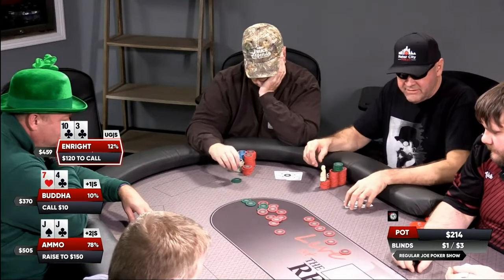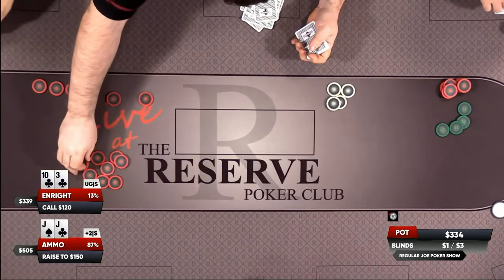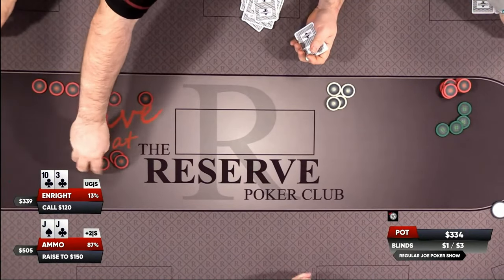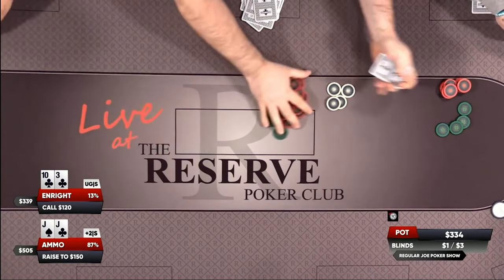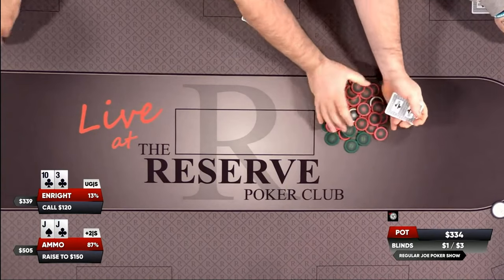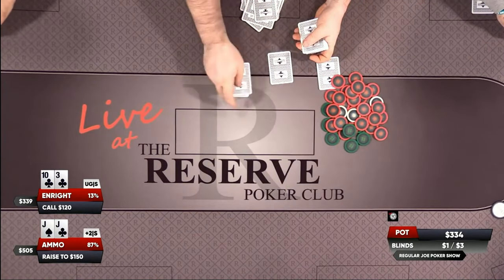Bob is doing a little froggy with suited 10-3. Early on here in this action and we've already got a very interesting hand, with a pot brewing at 334 in here. Nick at the helm bringing us this flop between these two players.